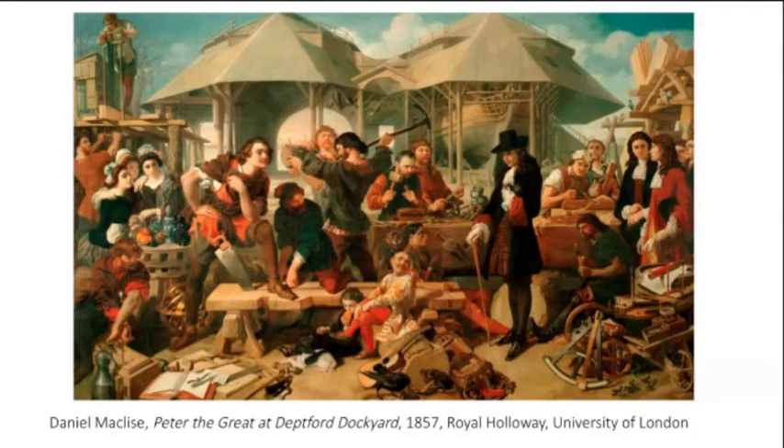Peter was actually travelling incognito, which was very key to him. Most of the time he didn't give himself the royal pomp and ceremony he would have been owed, keeping his meetings with William and others very informal. Although he didn't sign on as a carpenter at Deptford as he had done in the Netherlands, he nonetheless couldn't help but get stuck in and work alongside the carpenters. He arrived incognito on the 11th of January 1698 and left on the 21st of April the same year, having been invited by William after they met when Peter was staying in Amsterdam.